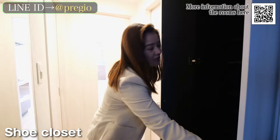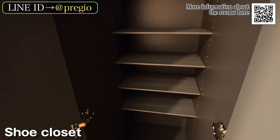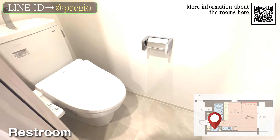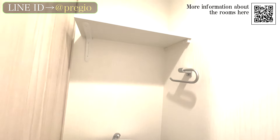There is a shoe closet with adjustable shelves. You can adjust the height of the shelves, making it possible to store lots of luggage. On the right there is a restroom with a washlet function, as well as a shelf at the top, which is perfect for storing things like toilet paper.